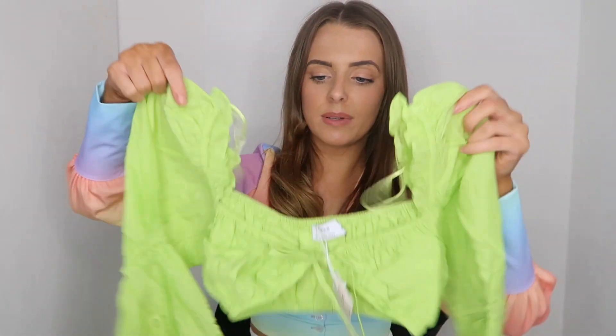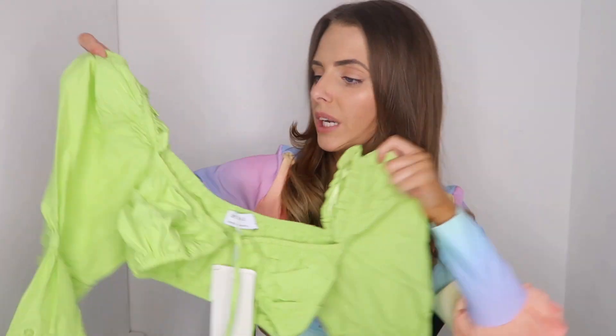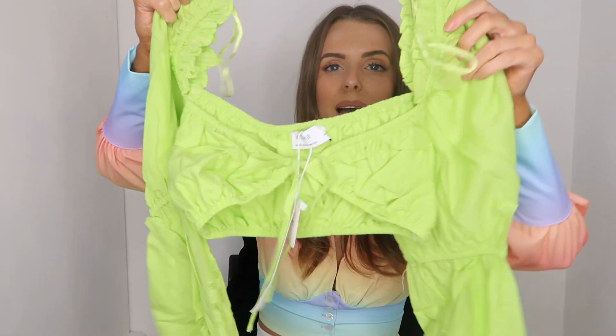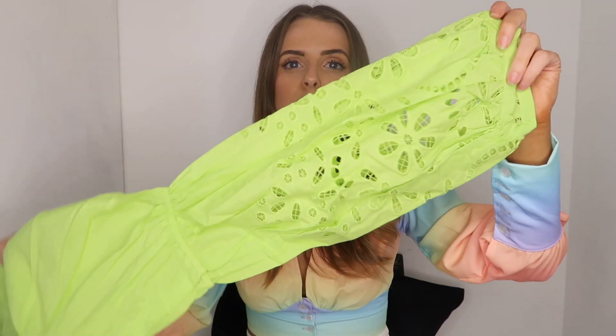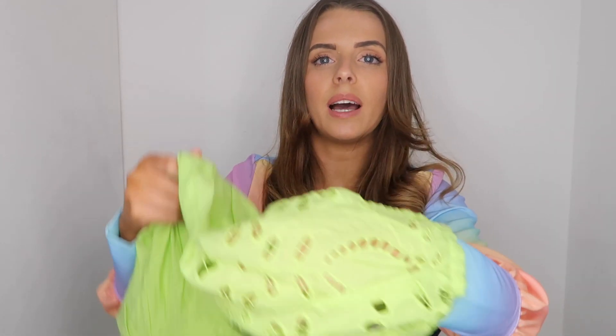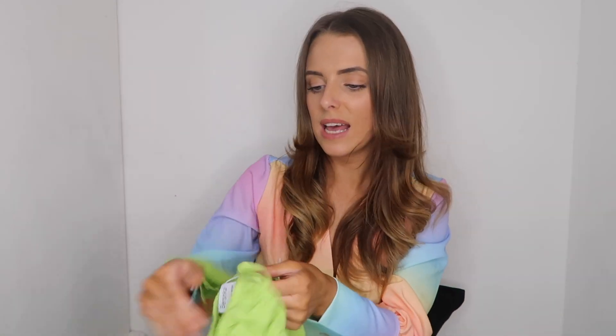The next item I picked up was this beautiful top. It's a lovely lime green color - really bright, more green in real life than it appears on camera, but absolutely stunning. It's a really cute little crop top with lovely puff sleeves and a beautiful sleeve detail with cut-out detailing so you see your skin through it. I think it'll look really nice with white, black, or denim, and matching color shoes would look amazing. I purchased this in a size extra small.